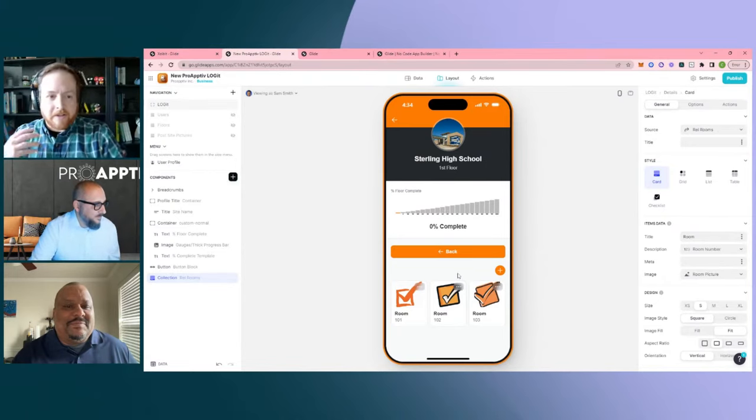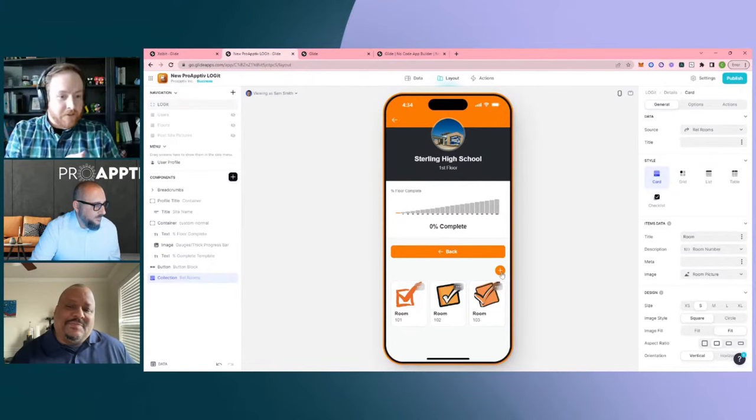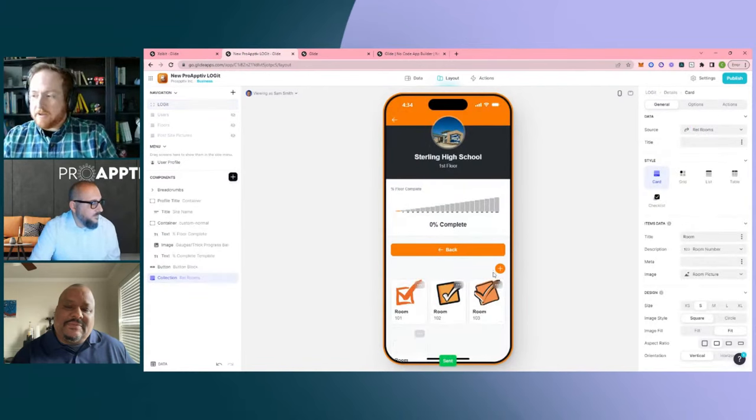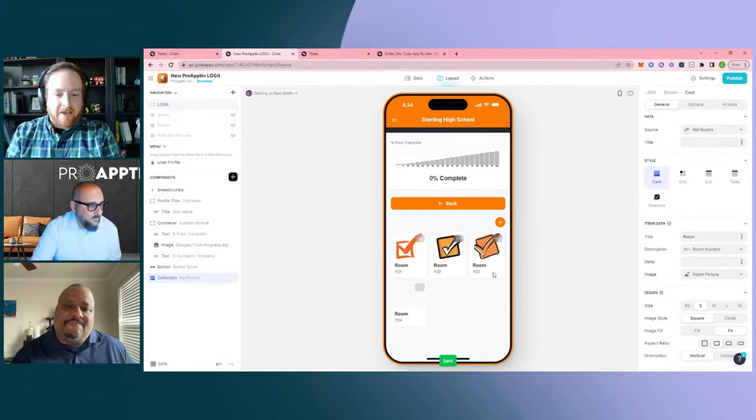It's that thinking about things in terms of building blocks — what are all the different pieces I can use to create a solution? With how you guys are approaching ProActive, you're taking solutions you've already created and thinking about how to use this app or parts of it as a building block for something else. It just keeps snowballing into something new.